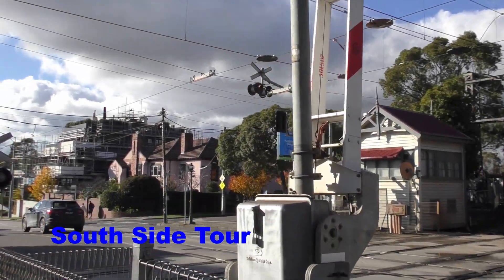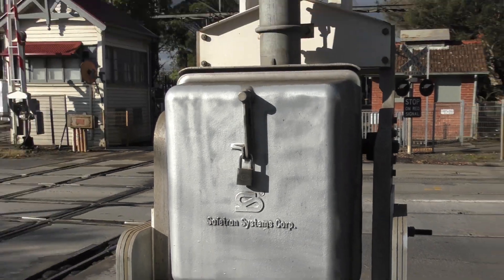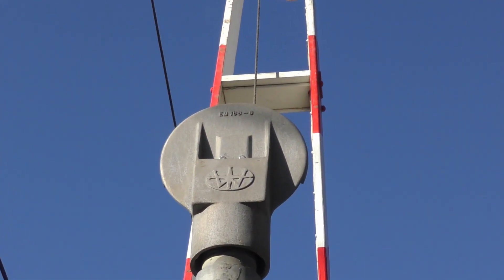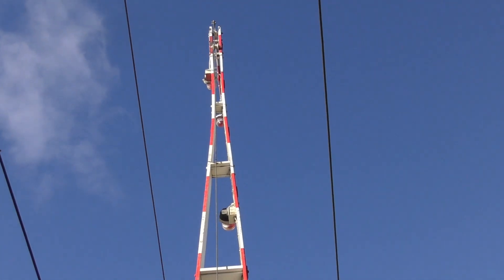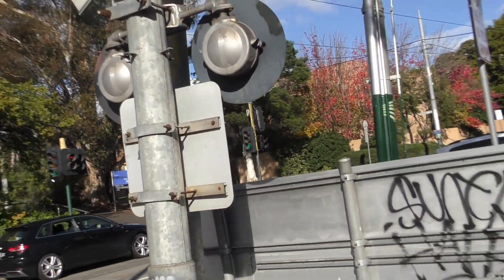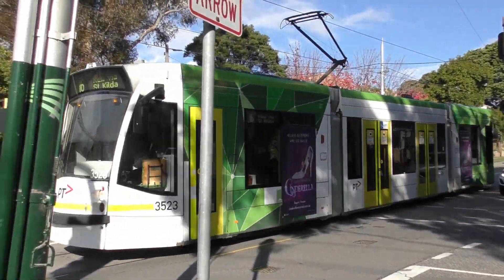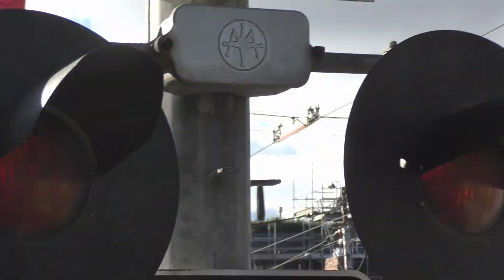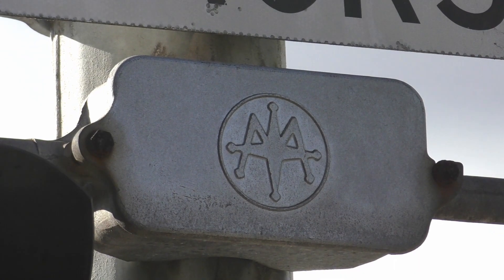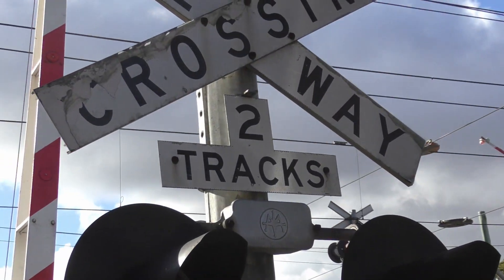So here on the south side of the crossing, which will be the first activation, we have a Westinghouse signal base, a safe join gate mechanism, a second generation Westinghouse hybrid bell which doesn't ring, a hinged wishbone gate, and three aircraft gate lights. Over here, an unmarked base. Two Westinghouse incandescent lights on an upside-down Westinghouse cross arm, a black with white riding stop and red signal sign, and a two-track sign cross buck.